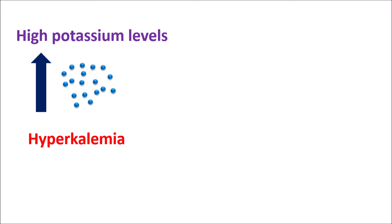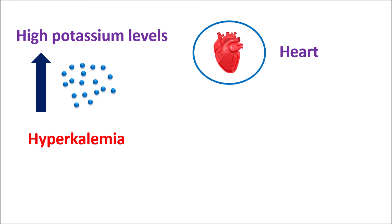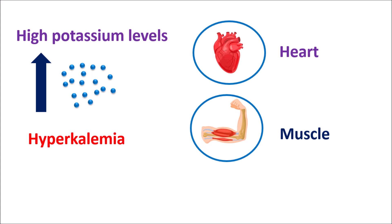When potassium levels are above 6.5 millimoles per litre, we can observe severe symptoms of hyperkalemia which mainly affect two organs: one is the heart and the second one is the muscle. So it is very essential to know the symptoms of hyperkalemia and the different symptoms connected with elevated levels of potassium.